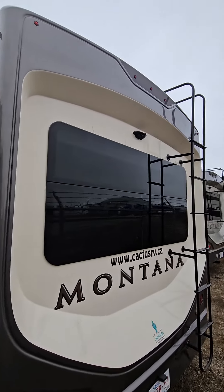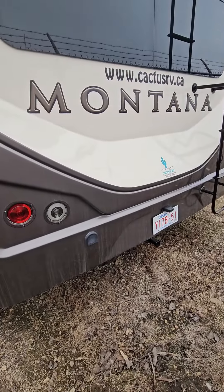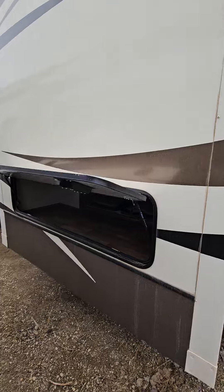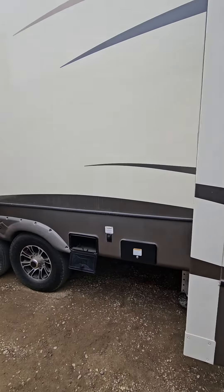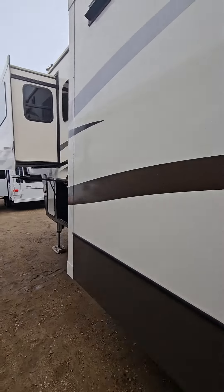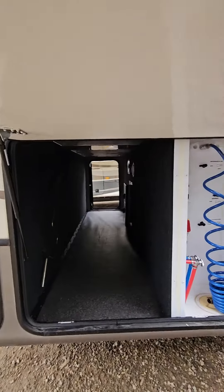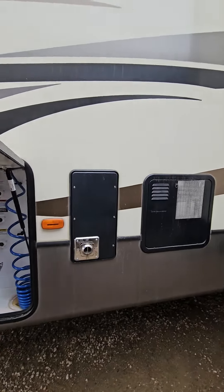The rear of the unit already has a backup camera, ladder to get up to the roof, and a 5,000 pound tow hitch at the back. Got some extra storage — this is where your extra two chairs are for the dinette underneath your bed. Electric jacks, and the nice pass-through storage compartment right up here with enclosed water system.